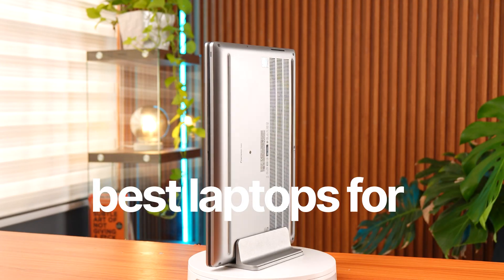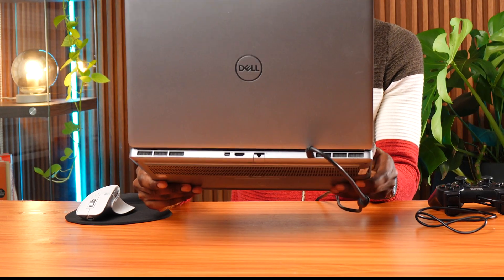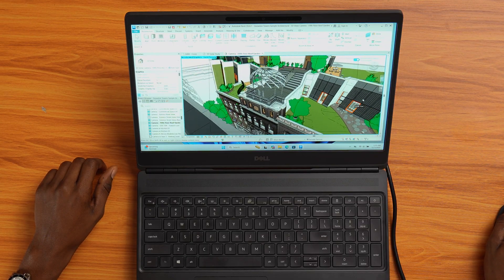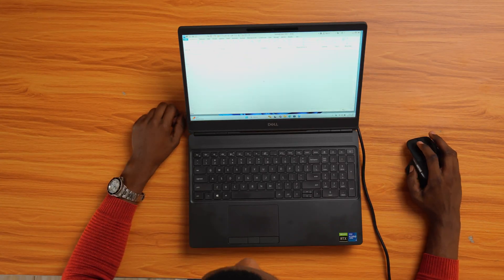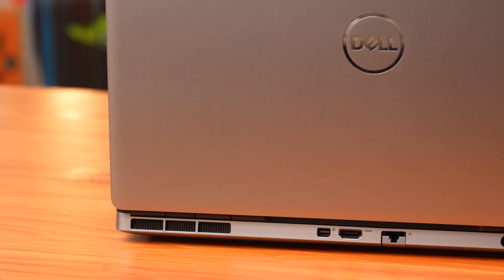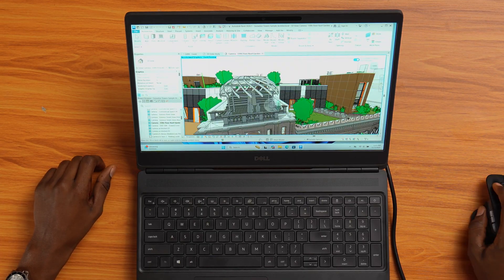This video kicks off my Best Laptops for Engineering Students series, where every week I'll be testing workstation laptops to find out which one actually handles Revit, AutoCAD, and heavy 3D projects smoothly. So if you're an architecture or engineering student wondering whether this RTX A4000-powered beast can keep up with your workflow, stay tuned — you're about to find out.